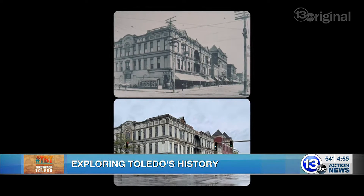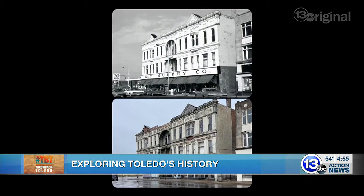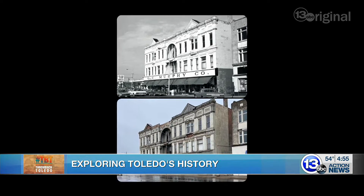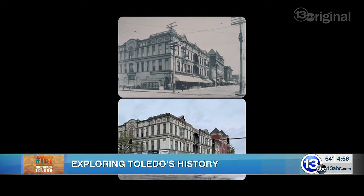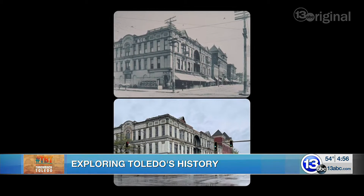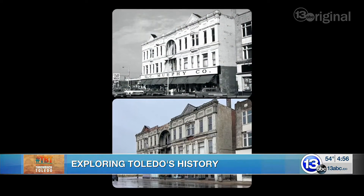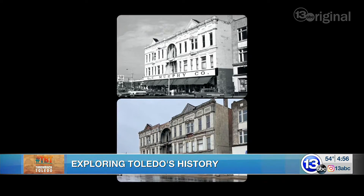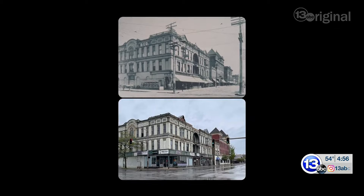It has the Queen Anne kind of architecture style. It's a cool building. It's sort of like a visual gateway once you come over the Cherry Street Bridge — just a cool thing to see when you come over here. Over the years it's been many different stores and businesses. At one point it was an A&P, at one point it was a department store. And if you look at the really old picture — that was taken in 1904 — if you look closely on the left-hand side of the frame, you can see a horse-drawn wagon, which is super cool.